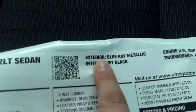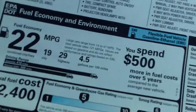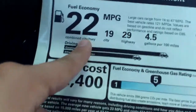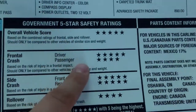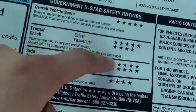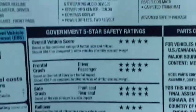Looking at the window sticker — this one is Blu-ray Metallic with the jet black interior, 3.6 liter V6, of course — only way to have it. Fuel economy is 22 combined, that's 19 city and 29 highway — great fuel economy. You've got a 5 out of 5 overall vehicle score, 5 out of 5 on most categories, 4 out of 5 on a couple, but the majority is 5 out of 5.